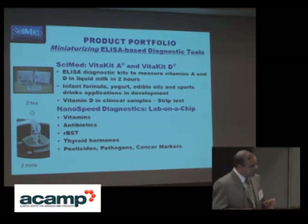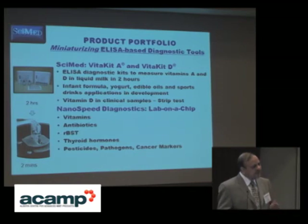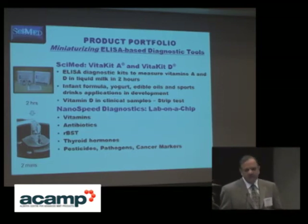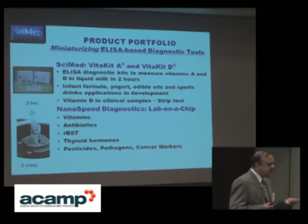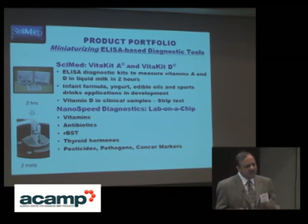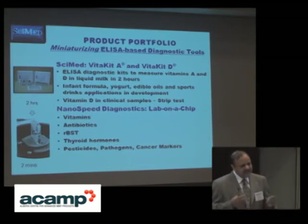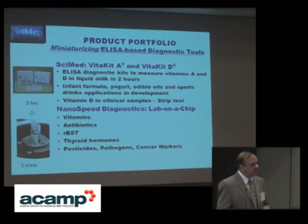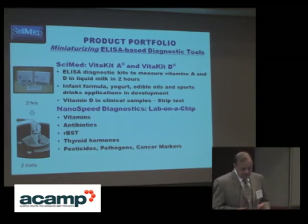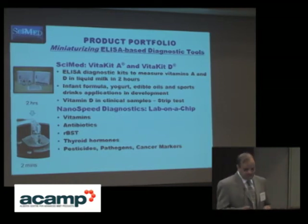We are working on lab-on-chip for not only fat-soluble vitamins but also water-soluble vitamins. The difference between us and multinational companies is they put out instrumentation in the quarter-million dollar range — for example, a competitor has water-soluble vitamins on lab-on-chip but requires approximately $250,000 in instrumentation. We are distinguishing ourselves with low-cost chips and biosensors usable in field conditions. Additional pipeline products include antibiotics in dairy milk, recombinant bovine somatotrophin, thyroid hormones, pesticides, pathogens, and cancer markers.